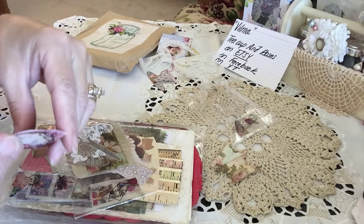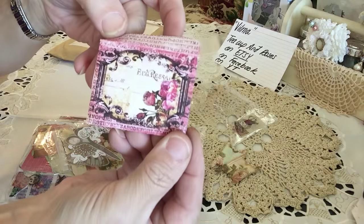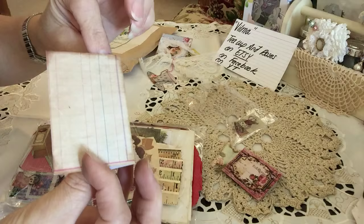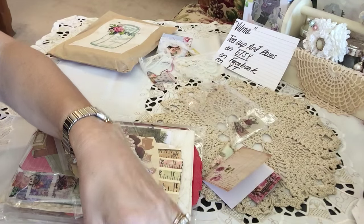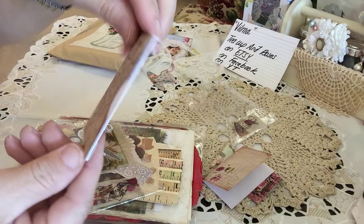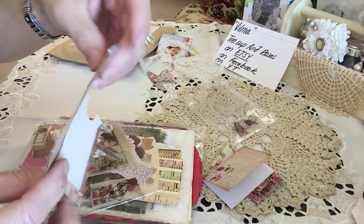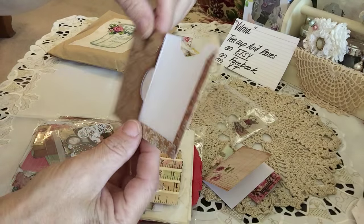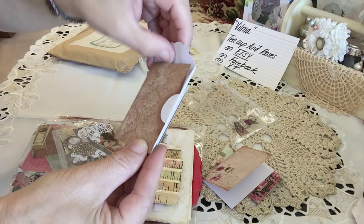And look at this ephemera here. And this is a little envelope — isn't that pretty? So, so pretty. A little drilling spot. Isn't that pretty paper? And this is like a multi-envelope. I love it, Vilma, I can use this. So it's a multi-envelope — I took it this way and then I took it that way. Isn't that pretty?